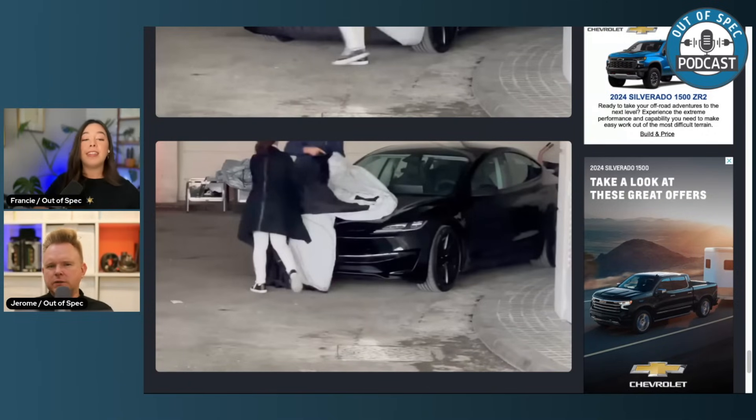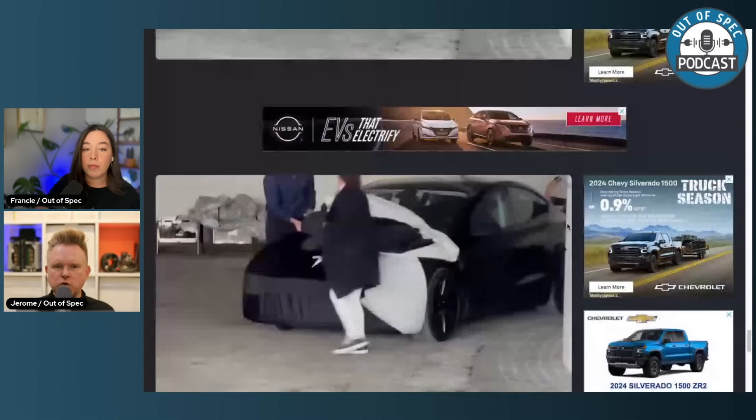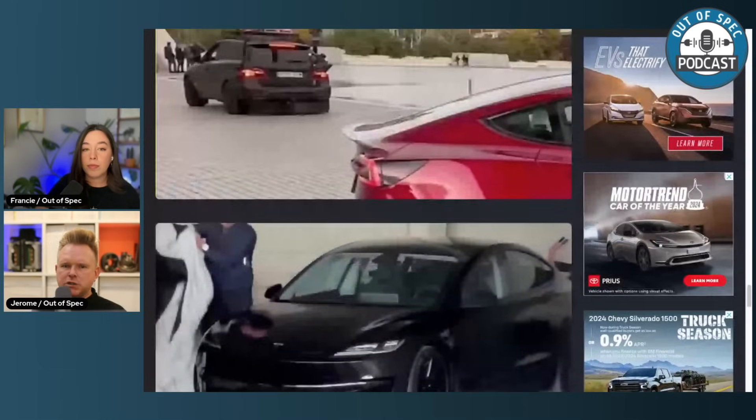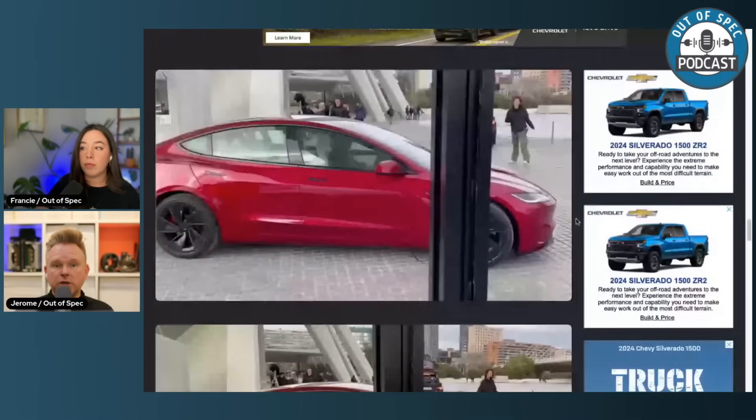It looks like the wheels might be slightly larger, especially in the back, or they might have a different offset. But the car feels wider in the back. The reason could be that a new motor is being used. The speculation is it will still be a two-motor configuration, most likely using the Palladium motor we've seen on the late-model Model S's.